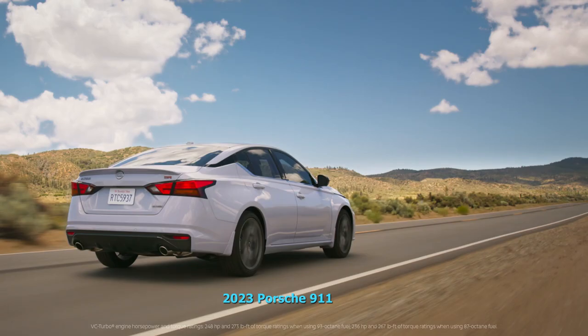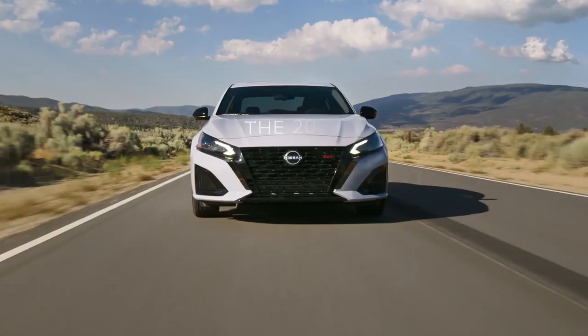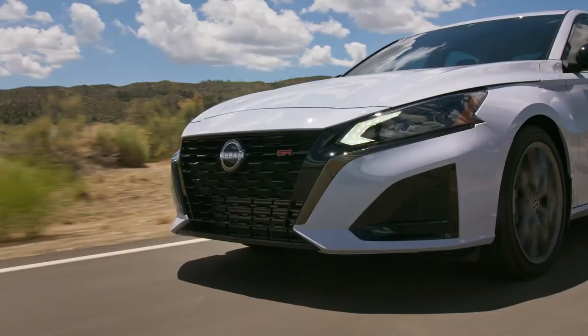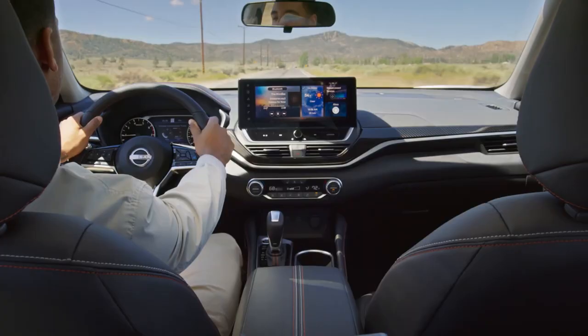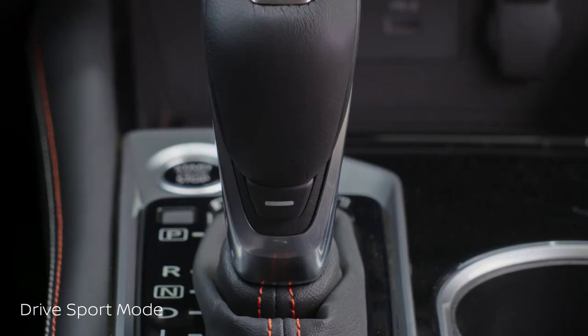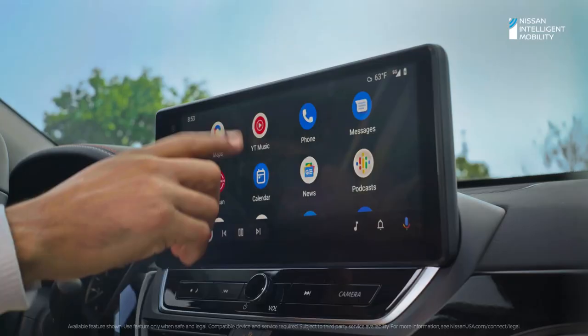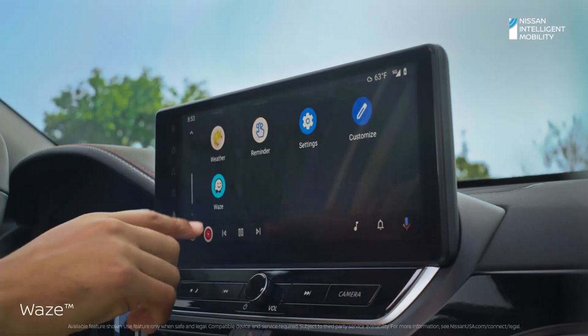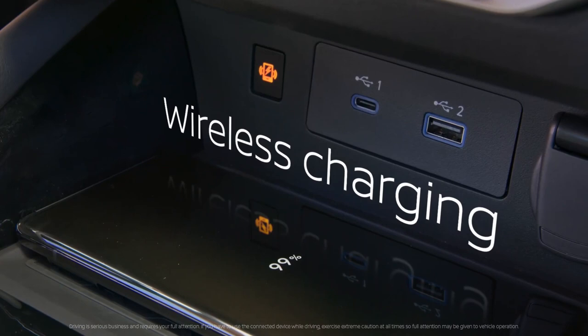This year marks the Nissan Altima's 31st year in production. A well-rounded, affordable midsize sedan, it slots into the Nissan lineup between the smaller Sentra and larger Maxima. Always a standout for its exterior styling, the Altima is also known for its large five-passenger cabin, smooth ride, and good fuel economy. For folks in snowy weather, it's one of the few affordable midsize sedans offering all-wheel drive on select trims.